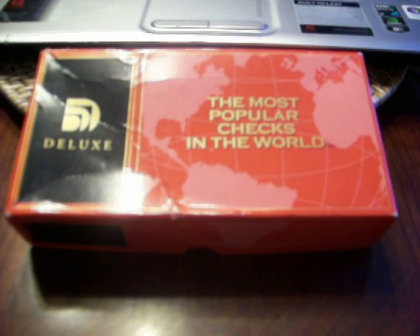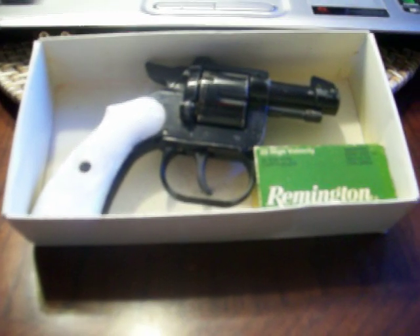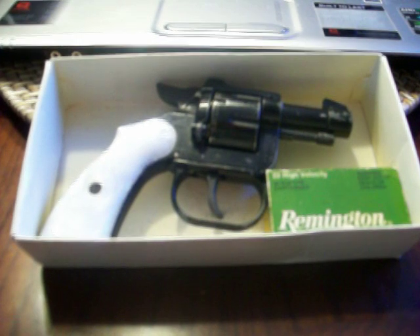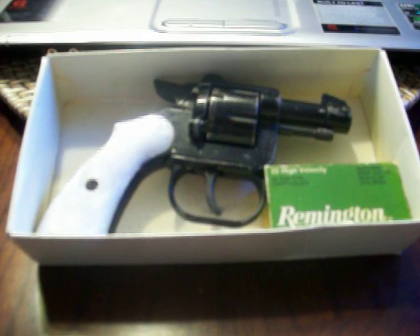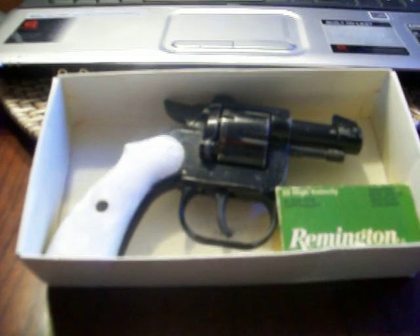What you see right here is a checkbook, but it's not filled with checks. The contents are a true to life, in the flesh, old school throwaway Saturday night special type handgun. It is a revolver — actually my very first handgun, ever given to me by my father-in-law some four or five years back. It's a .22.